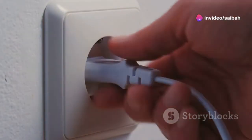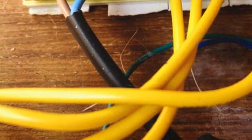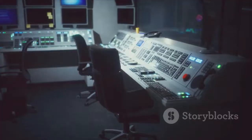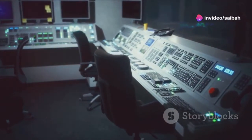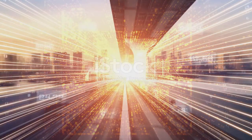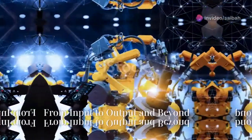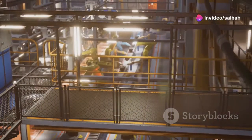Of course, no electronic device can function without a power supply, and the PLC is no exception — this component provides the juice needed to keep everything running smoothly. To keep all these components organized and protected, we have the rack, a sturdy chassis that houses everything together. Finally, we have the memory, which stores the PLC's program and data, and the communication interface, which allows the PLC to talk to other devices and systems.